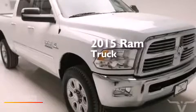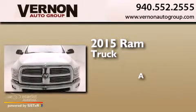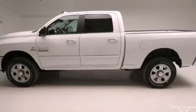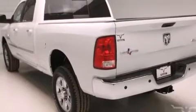This is a brand new 2015 Ram truck. Features include traction control and stability control systems, air conditioning, cruise control, front and rear floor mats, and 12 volt power outlets.